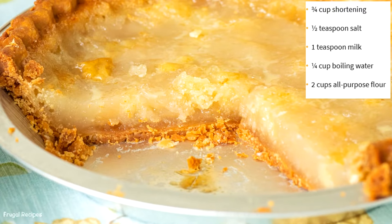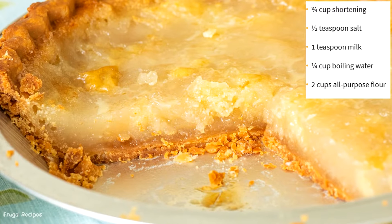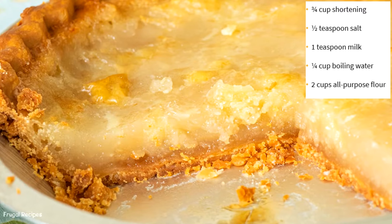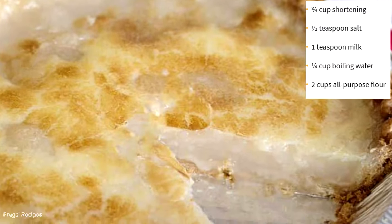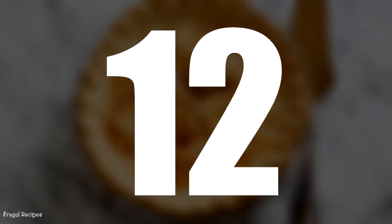Number 11: Hot Water Pie. Hot water pie refers to how the pie crust is made, rather than the contents of the pie. It was flour, sugar, and hot water mixed for the crust. The filling was usually made of milk, molasses, or sugar, which became similar to a custard pie by today's standard.